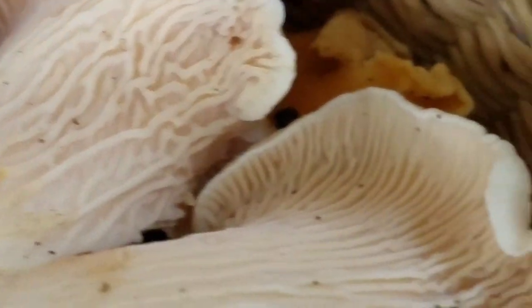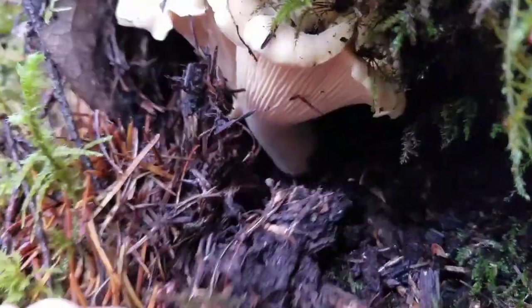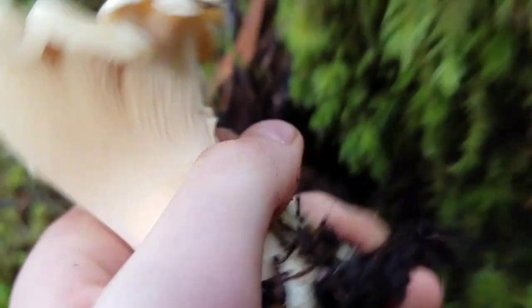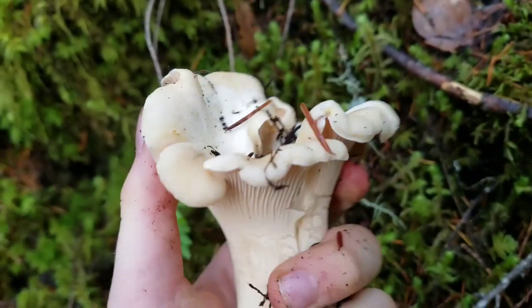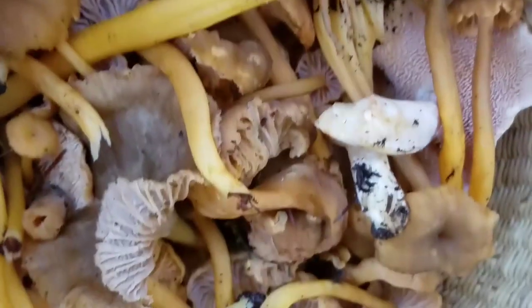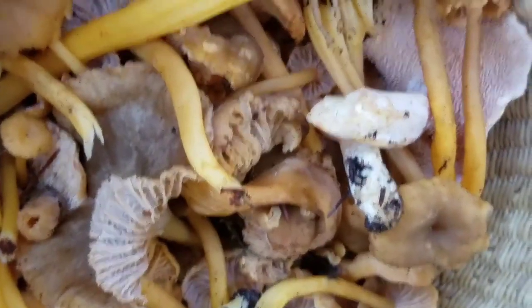These are chanterelle false gills. Chanterelles are also white inside, and they smell fruity, and they pull apart like string cheese. And they taste delicious. In my opinion, chanterelles are some of the best mushrooms.